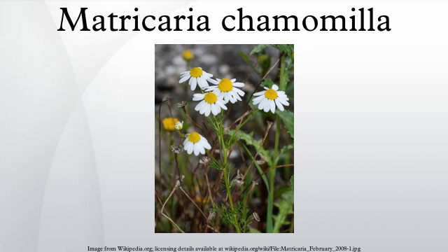Chamomile blue refers to chamazulene, the purified, deep blue essential oil derived using steam distillation, rather than the plant itself.